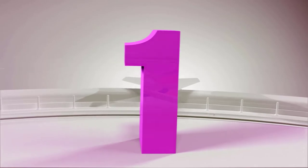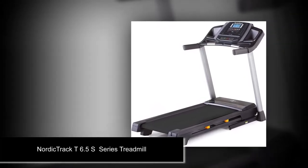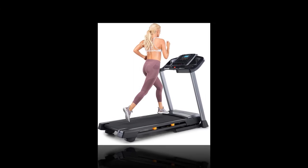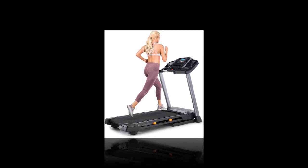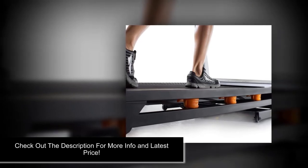Number 1: NordicTrack T 6.5 S Series Treadmill. The iFit is chosen from routes all over the globe, and it will simulate the inclines and declines of the terrain automatically. Whether it's the inclines of the French Alps or the smooth beaches of Bora Bora, iFit will guide you, and you'll get training from world-class professionals. All this is only possible with iFit with FlexElect cushioning technology.